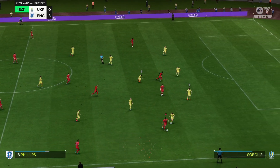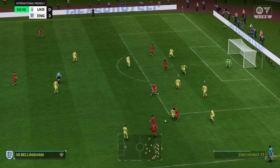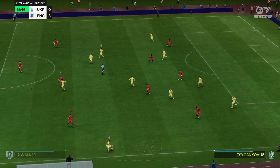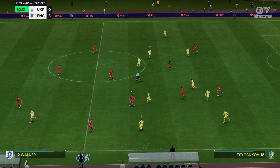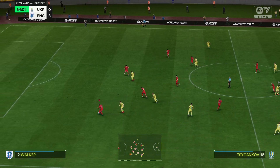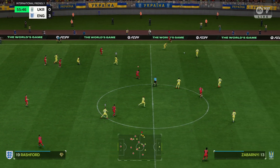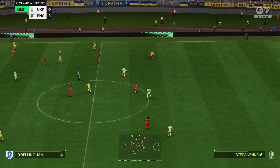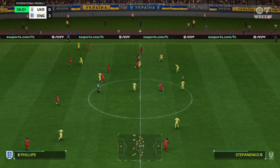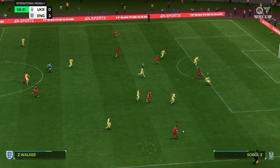England looking dangerous here. Walker involved. Alexander Zinchenko — not spot on with that challenge. Zinchenko again — that's how to dispossess your opponent. The defenders know: you can't really allow space like that.